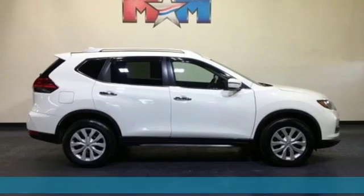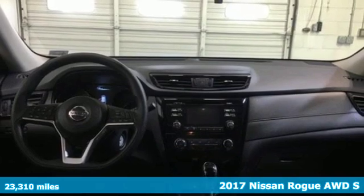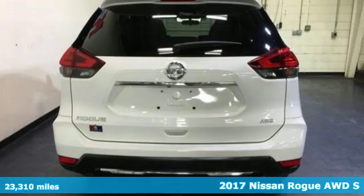Here's a 2017 Nissan Rogue. Long, tall, or wide, there's plenty of cargo and passenger space inside this sharp looking crossover.